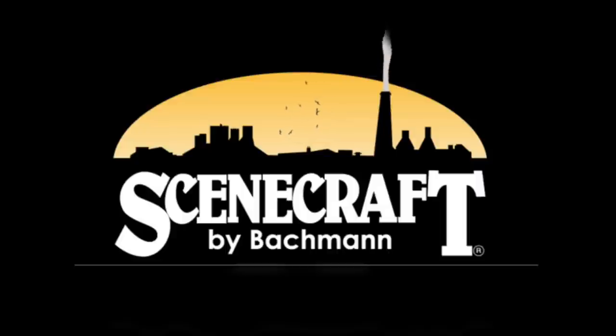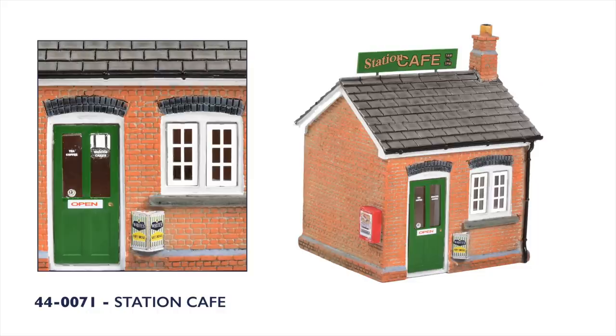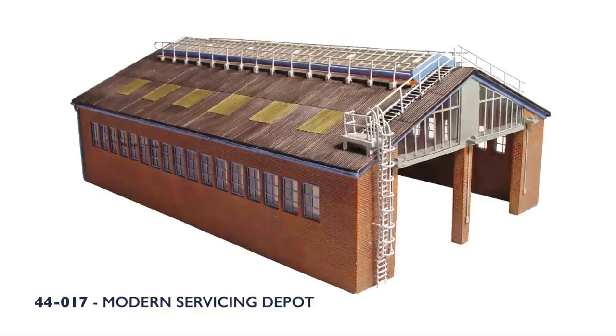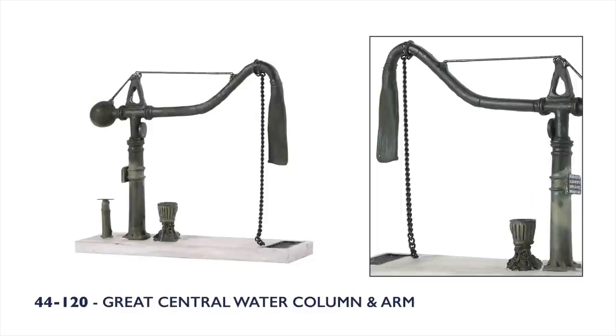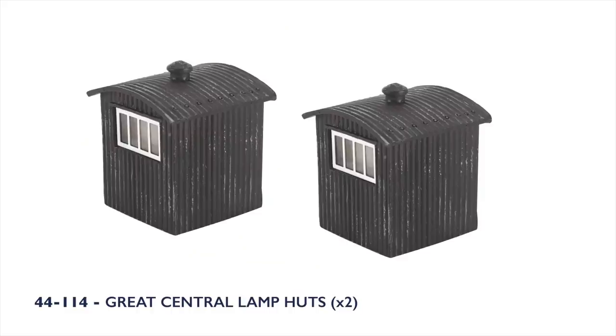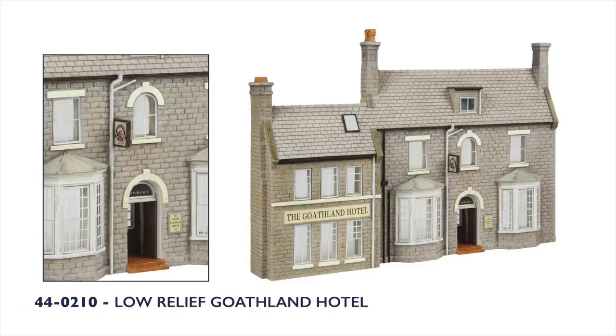New additions for the Scenecraft 00-scale range this autumn start with the station theme — we welcome back the low relief underground station and the Station Café, along with a pair of platform ramps ideal for curved or straight platforms. Moving away from the station, the impressive modern servicing depot will be available again, along with a pack of two plastic bunded tanks for oil or fuel storage. Our Great Central collection continues to be popular, with the water column and arm, water tower, and a pack of two Great Central lamp huts returning. Completing the line-up is the new low relief pub the Dacre Arms, plus a low relief model of the well-known Goathland Hotel, famous as the Aidensfield Arms in the hit period drama Heartbeat.